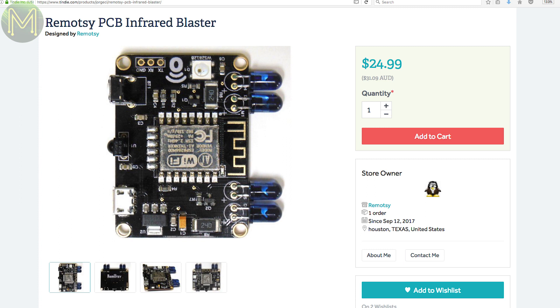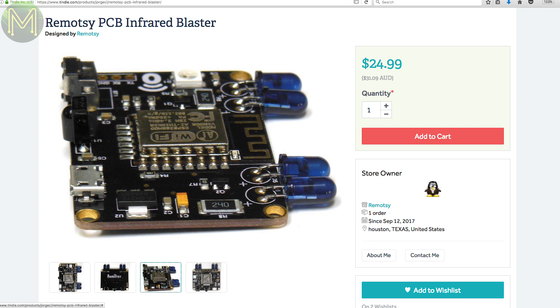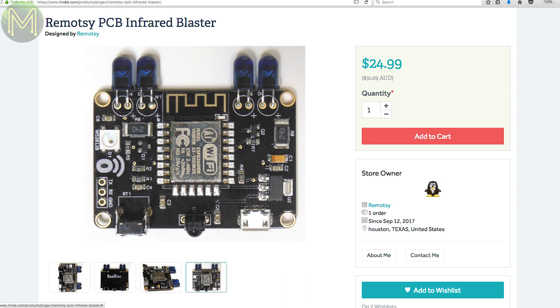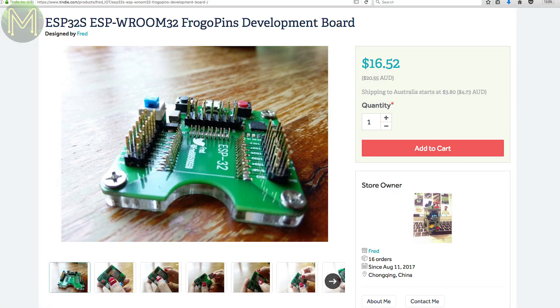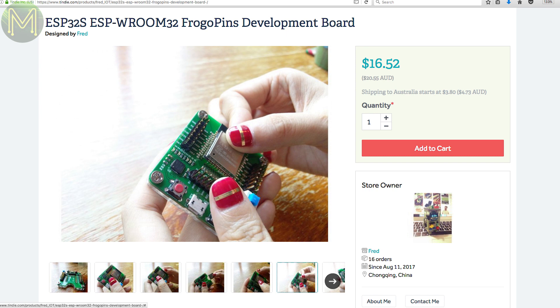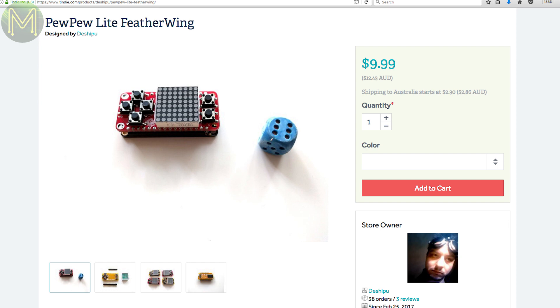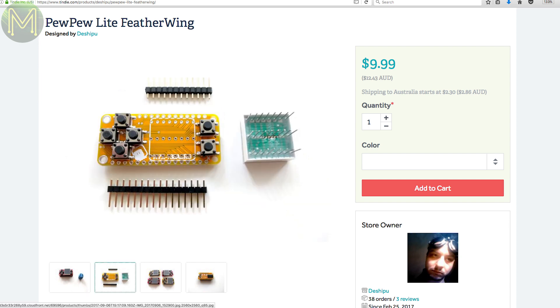There are a bunch of really cool things on Tindie this week. The RemoteC is a small PCB with an ESP8266 and IR transmitter and receiver — very useful if you want to automate all your old IR remotes. The default firmware connects to the RemoteC cloud servers where you can create controls and connect it to Alexa. The same Tindie store also now has a version of the ESP8266 frogpin board for the ESP32.